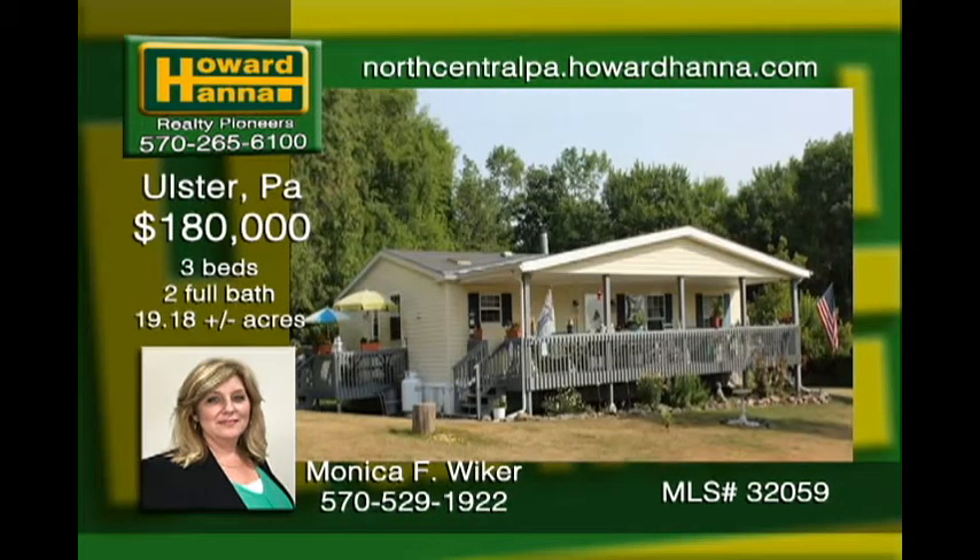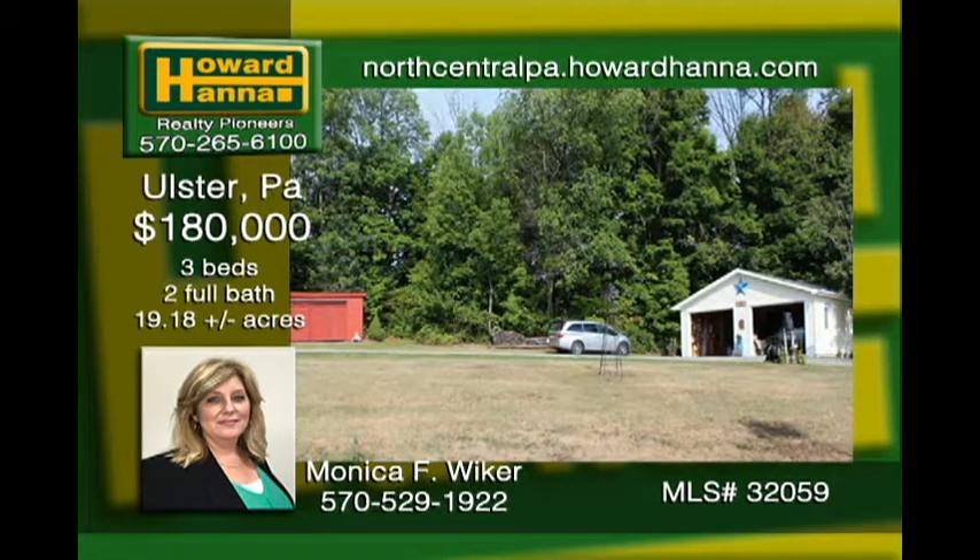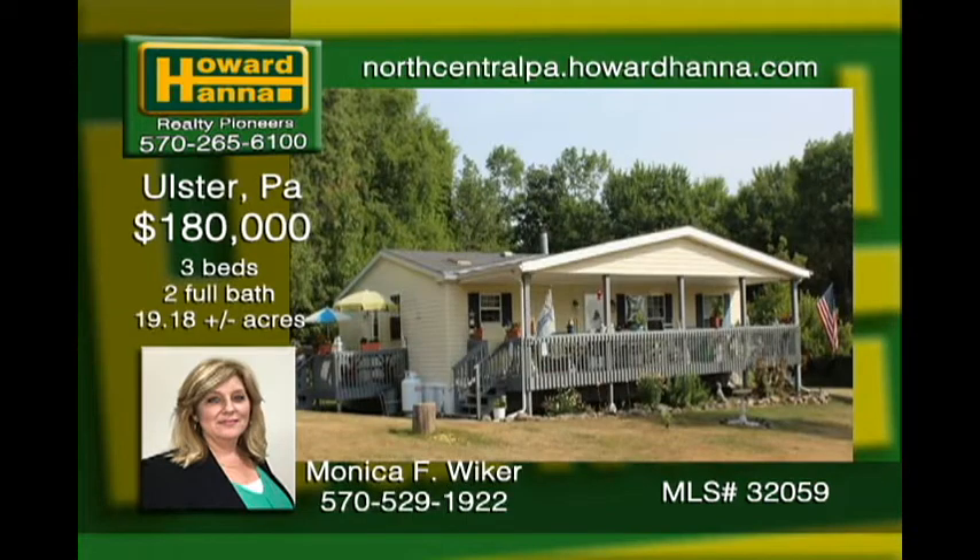Bask in the seclusion of 19-plus acres in Rome Township. An attractive double-wide set on a concrete slab features vaulted ceilings and skylights showcasing the open floor plan. Live out your future in the three-bedroom, two-bathroom home. Store all of your vehicles, toys, and more in the two-car garage and 16-by-20 pole barn. Oil, gas, and mineral rights are negotiable up to 50%.